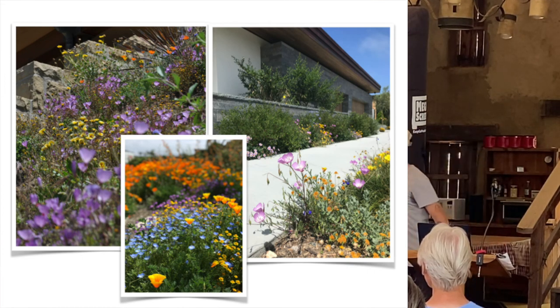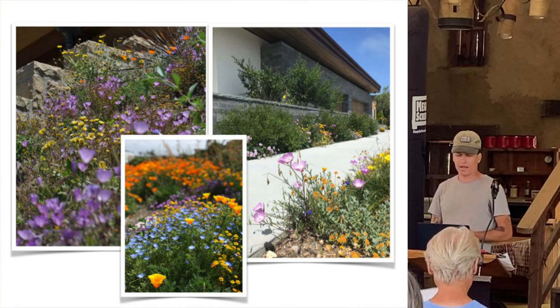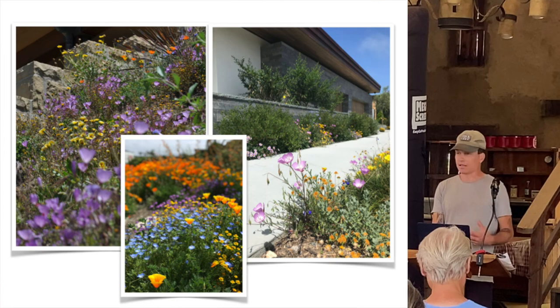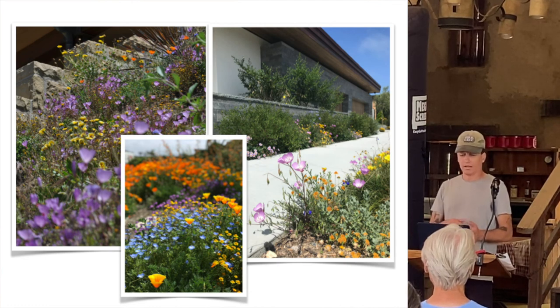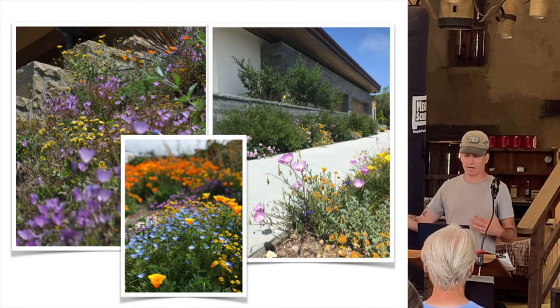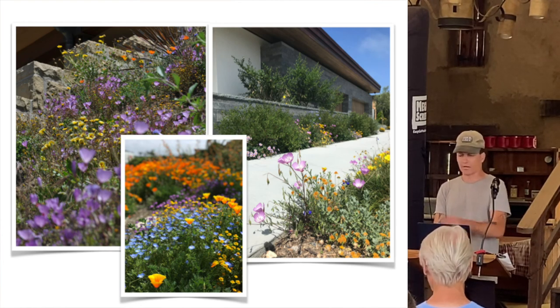Evergreens - up here are manzanitas and ceanothus, which are evergreen plants with different bloom seasons. Ceanothus tends to bloom in spring and manzanitas can vary from fall through springtime, but manzanitas look gorgeous all year round and come in different varieties from ground covers to small trees. It's very important to use foundation evergreen plants in your landscape. Contractors sometimes say everything's going to be summer dormant, but if you use a solid foundation of evergreen trees or shrubs, it's going to look nice throughout the year. Manzanitas are a great plant to do that.